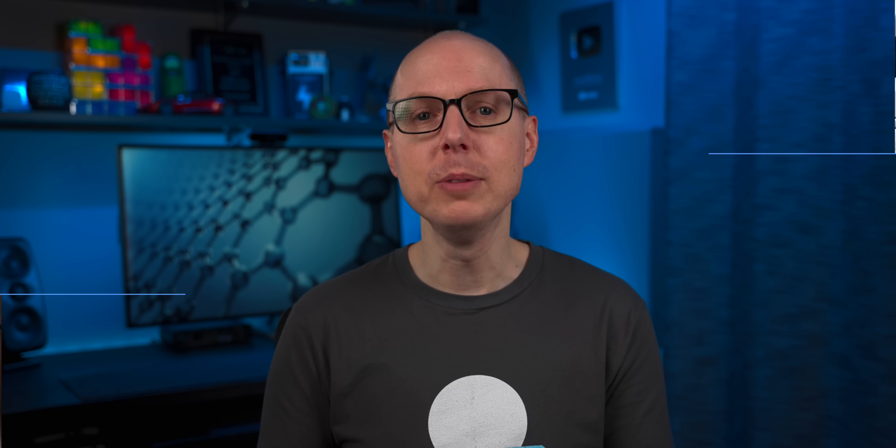Let's revisit carbon nanotubes and see how things are shaping up. I'm Matt Farrell, welcome to Undecided.